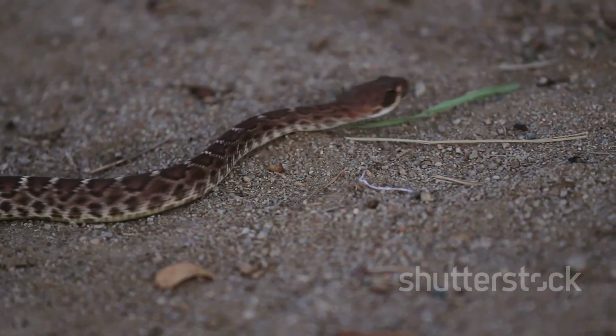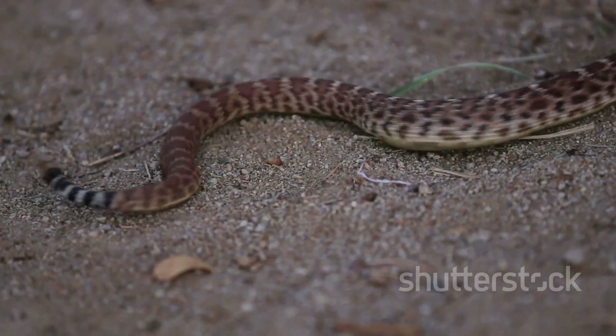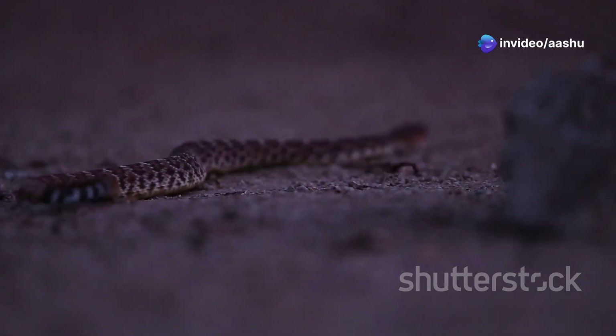This peculiar form of movement is employed by snakes like the sidewinder rattlesnake, a denizen of the American Southwest. Rather than slithering forward in a linear fashion, the sidewinder uses a series of sideways loops to propel itself across the loose sand.